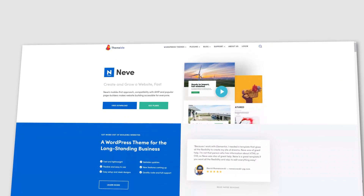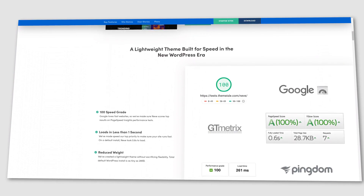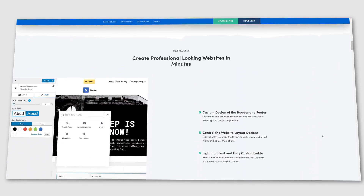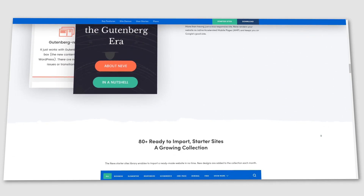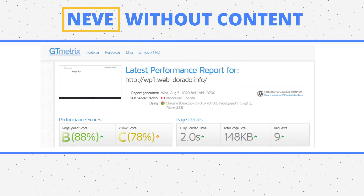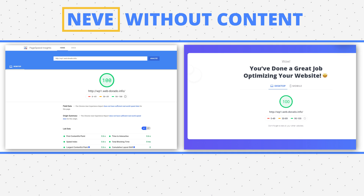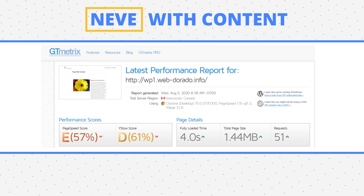Next, we have Neve — the only theme on our list with a mobile-first approach, which makes sense as people browse with smartphones more often these days. Neve is fully customizable, with 80-plus demos and layouts to choose from. It has a free version, and premium starts at $49. Neve's blank page weighed just 148 KB, sent 9 requests, and scored a perfect 100 on both speed tests. With content, it weighed 1.44 MB, sent 51 requests, and scored 85 and 86 on Google Insights and TenWeb PageSpeed — definitely high up on our list.